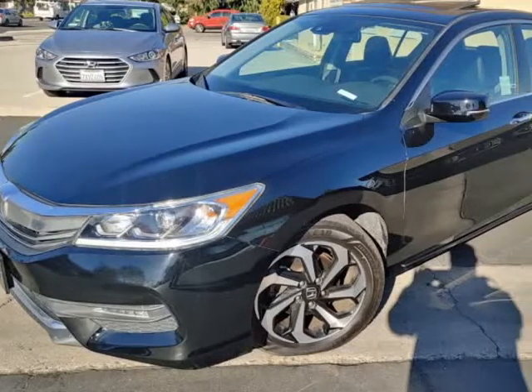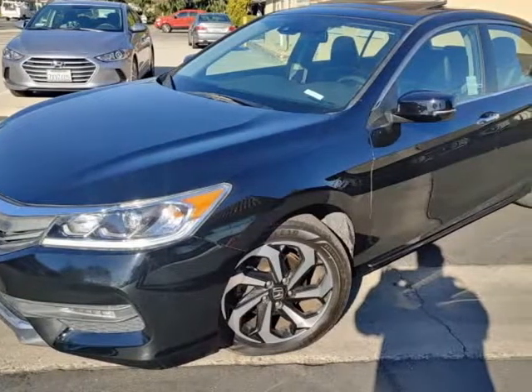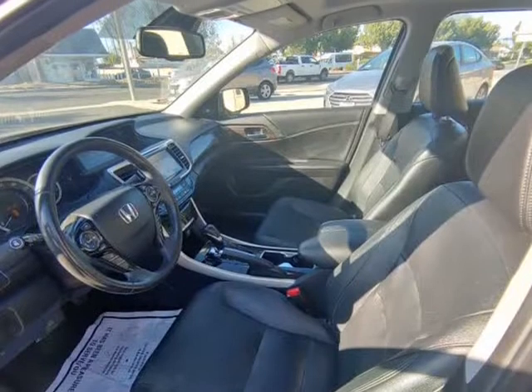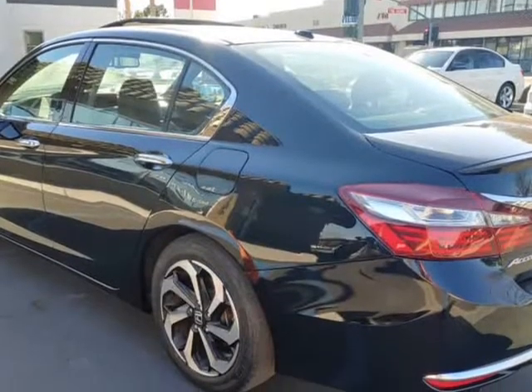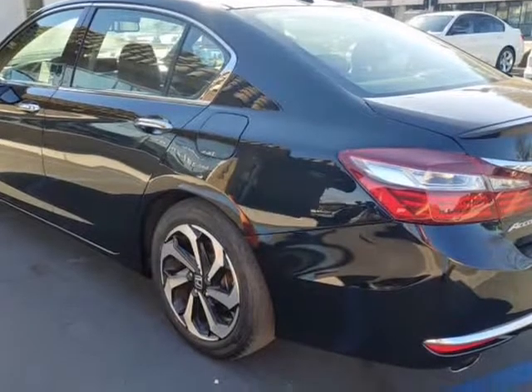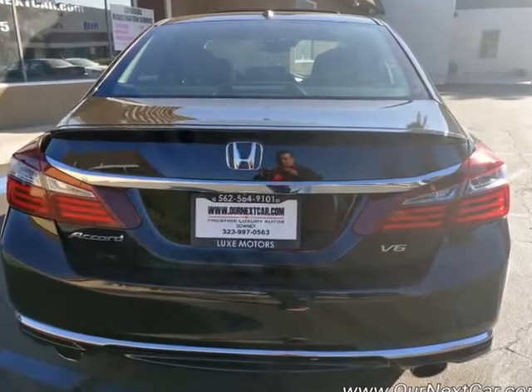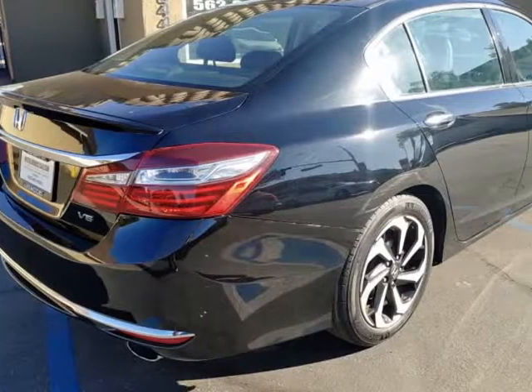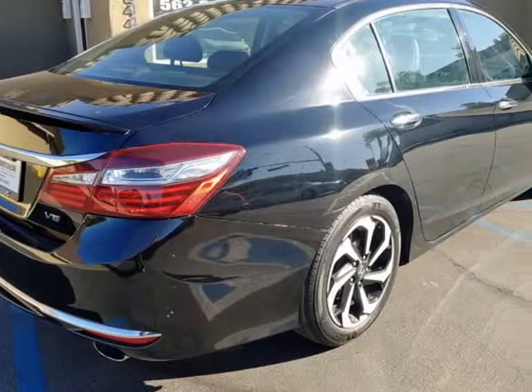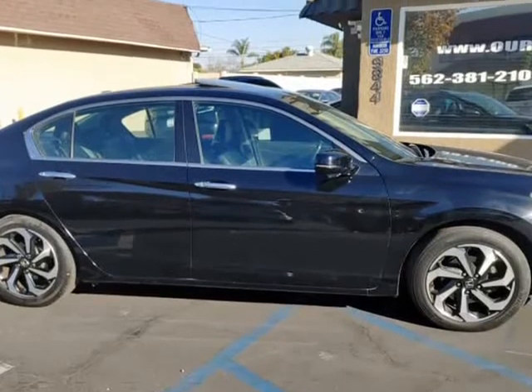This 2017 Honda Accord sedan is brought to you by Our Next Car Incorporated. Bumper-to-bumper warranty, fully loaded, 6-speed automatic, leather power-heated seats, GPS navigation, backup camera, sunroof, LED daytime running lights, premium wheels, pre-crash radar, power everything, looks and drives like new.